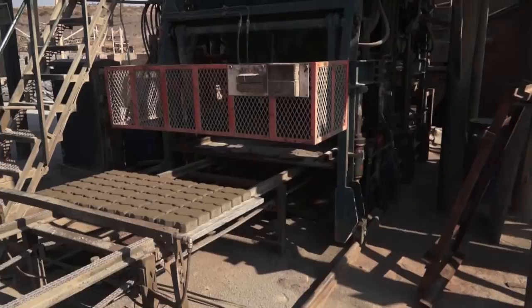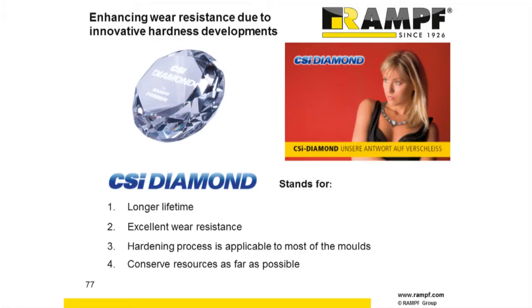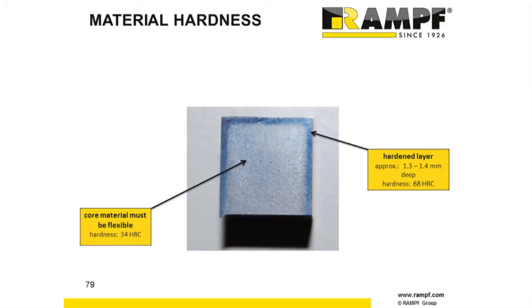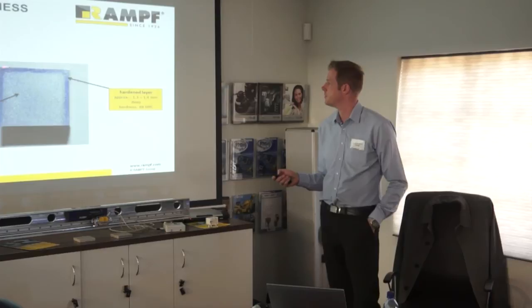We have developed the CSI diamond hardness, which allows us to produce molds with a hardness of 68 Rockwell, which is very good against wear and tear. Here we have a cut-out piece from a partition wall of a RAMF mold. The core material must be flexible, so it's only 34 Rockwell, and on the outside we have the hardened layer which is approximately 1.3 to 1.4 millimeters deep, and here we get a hardness of 68 Rockwell.